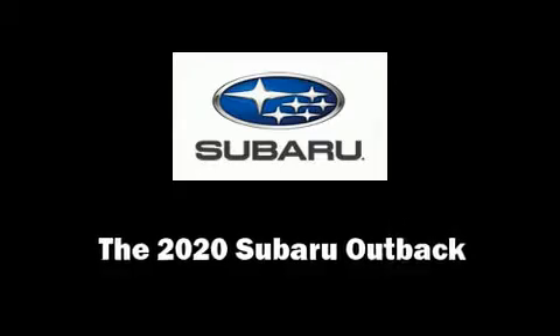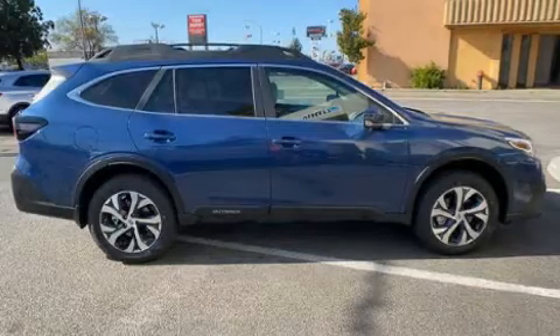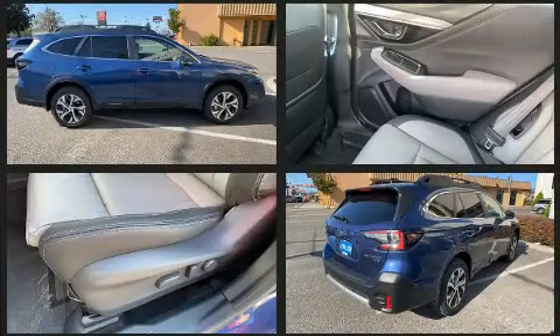Climb inside the 2020 Subaru Outback. Turbocharger technology provides forced air induction, enhancing performance while preserving fuel economy.